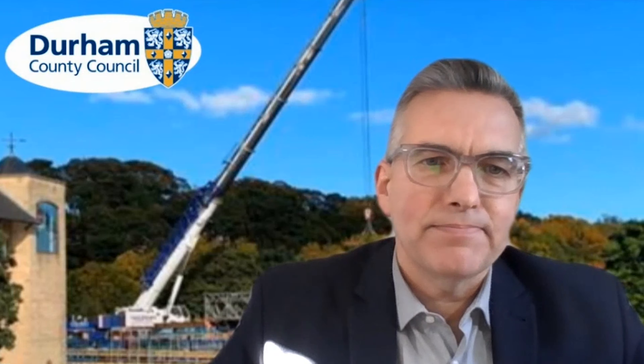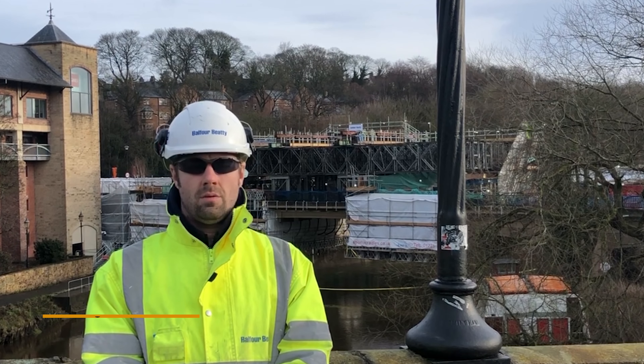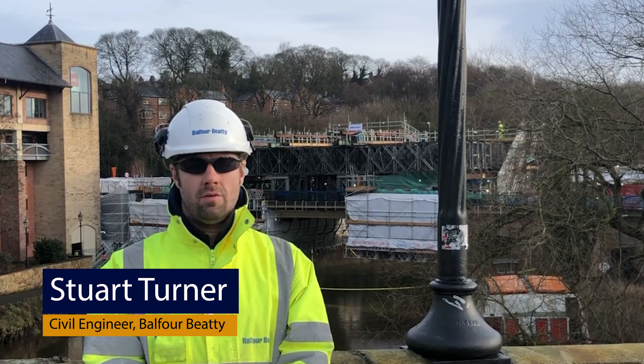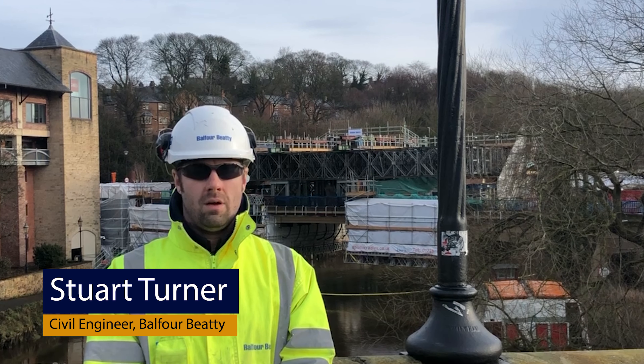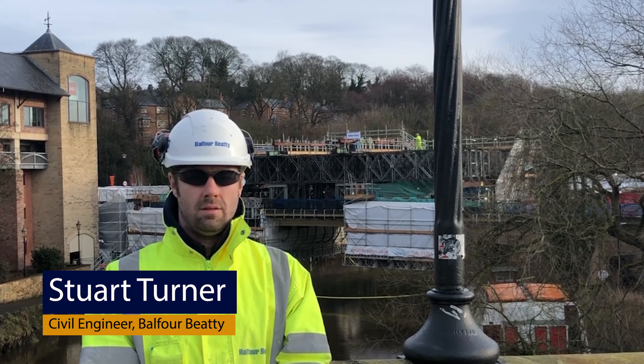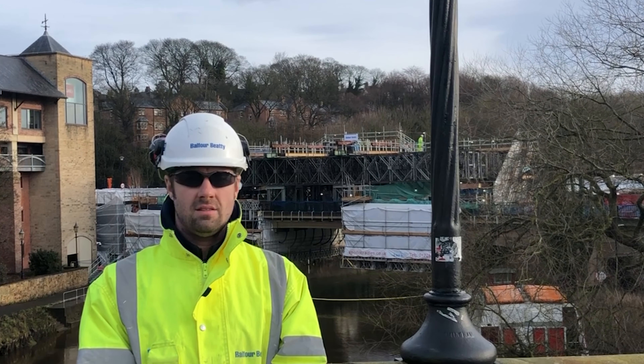I'd like to thank everyone who's involved in working on the bridge and with the project for continuing to work safely and to make sure the project keeps progressing. At the north half joint we've reached a very good milestone of removing all the defective concrete. This has now allowed our formwork subcontractors to start putting in the falsework and formwork to begin that reconstruction.